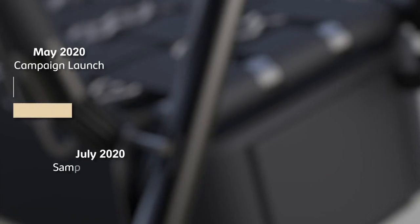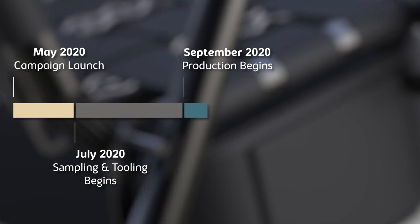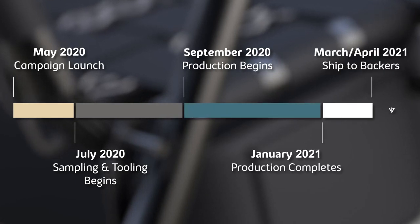Your pledge today helps bring our company to life. With your support, we'll be able to begin production on the Voyager by the fall, with delivery to backers set for spring 2021.